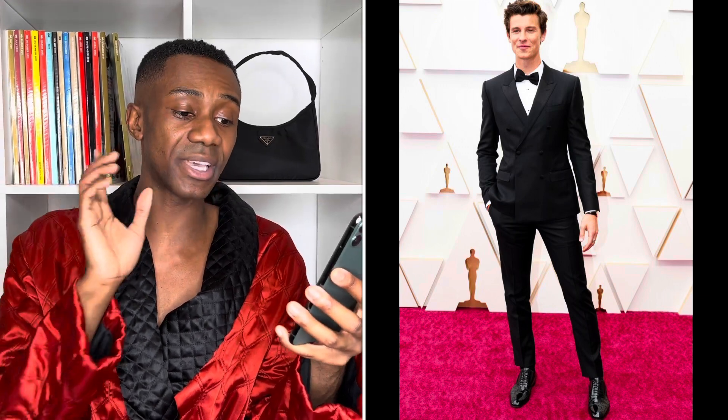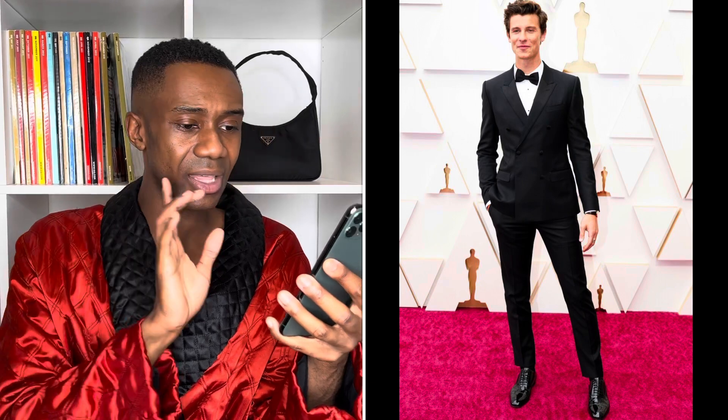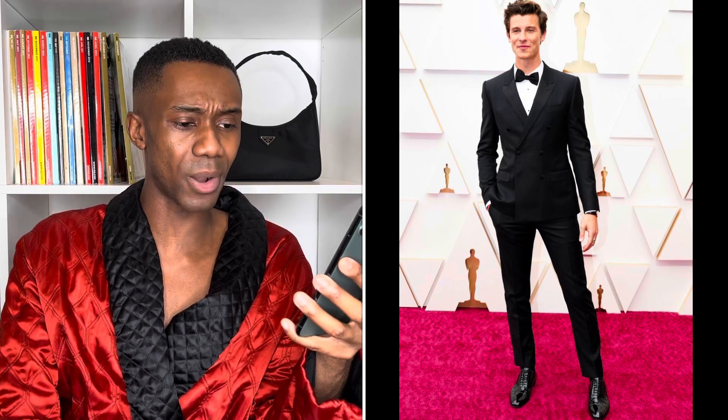Up next we have Shawn Mendes wearing Dolce & Gabbana. It's okay — you could wear this to the Oscars, the Grammys, a bar mitzvah, or a birthday party. It's just a simple black suit. I would say the trousers are a little bit too short and he could have gone for a slightly wider trouser, but apart from that he looks fine. You can't really go wrong with a plain black suit.